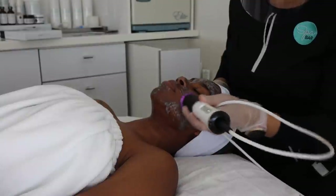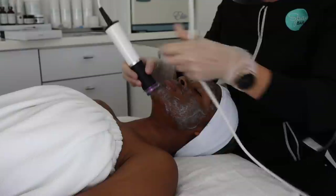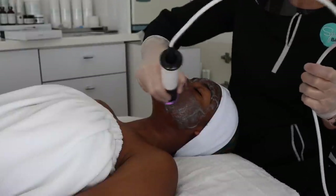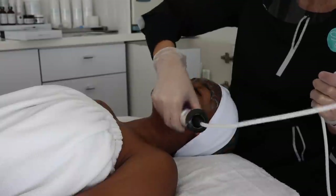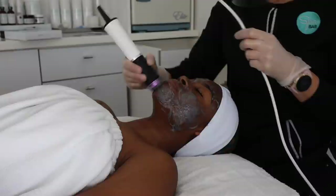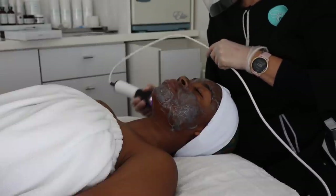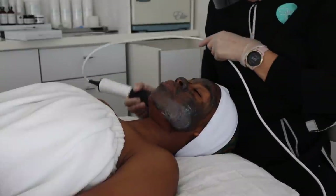For my skin we went with the charcoal capsule, but there are two other options depending on your skin needs — there's a vitamin C option for pigmentation, brightening, and dullness, and a red algae option for more dry or dull skin. It's all customizable and your esthetician will be able to look at your skin and tell you which oxypod is best for you.